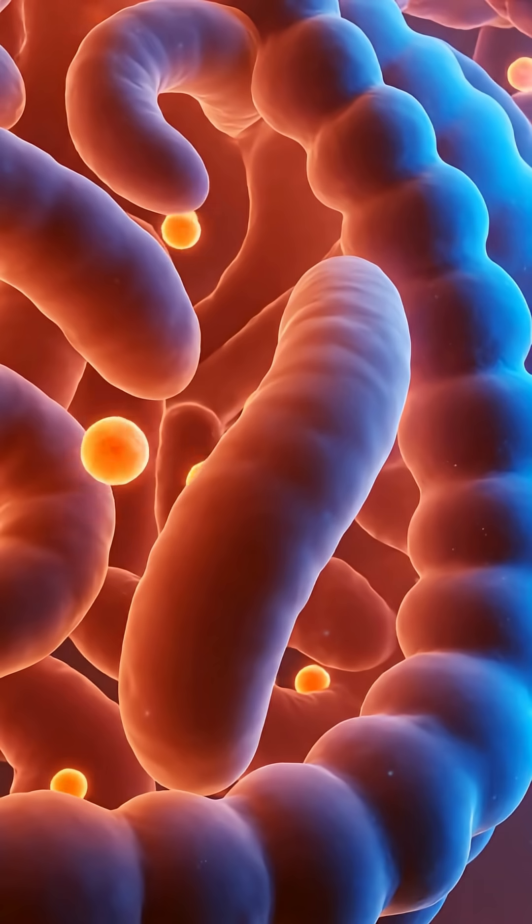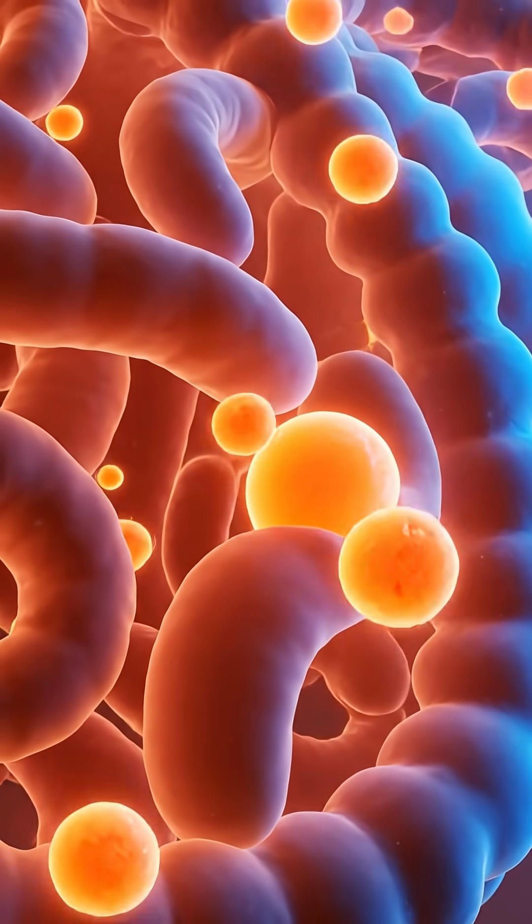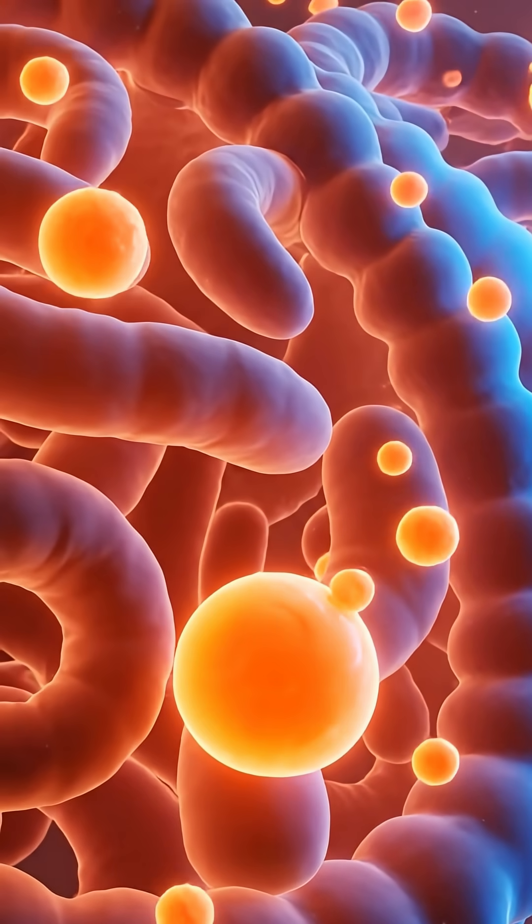Here, the shimmering villi — these are the villi of the small intestine. As you can see, they are incredibly efficient at absorbing the nutrients that flow past them.